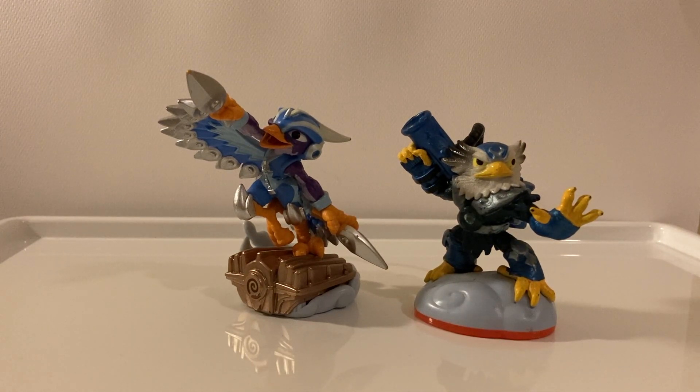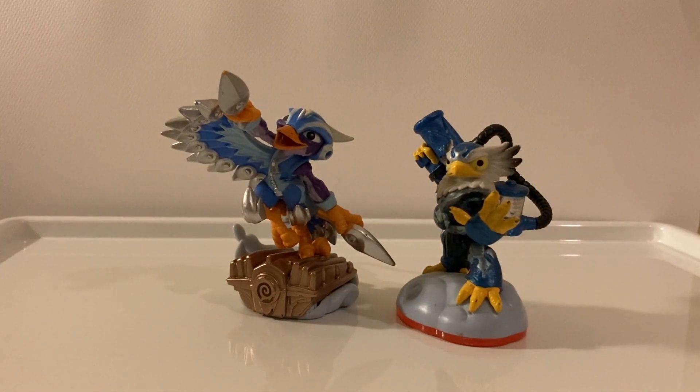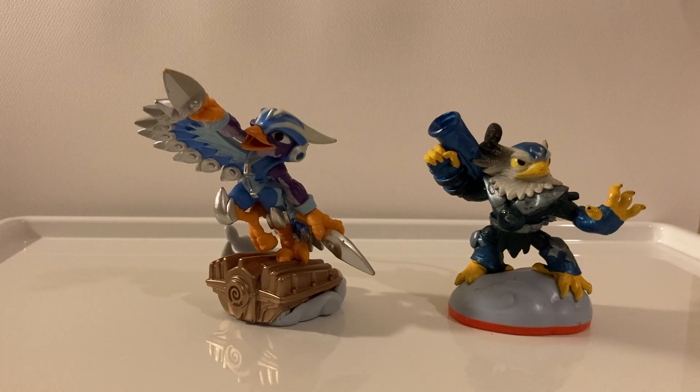So both of these characters are clearly designed to be more humanoid than their friends from the first game. They sort of capture the essence of actual birds, but if you analyze them from a physiological perspective, they do not look much like birds at all. But then again, I really like both character designs here.